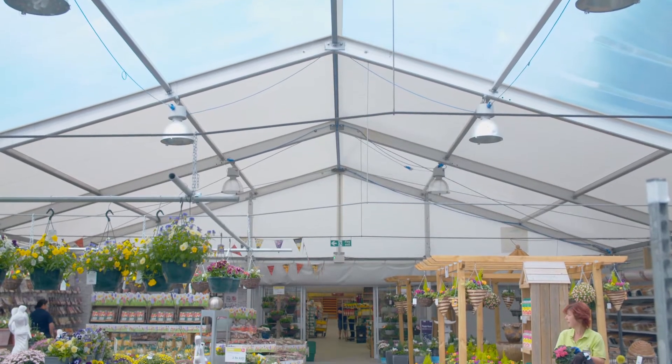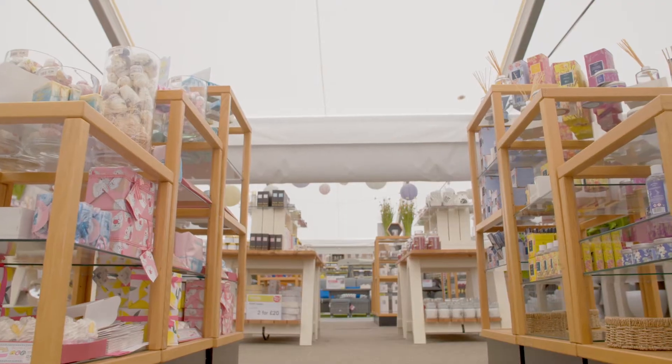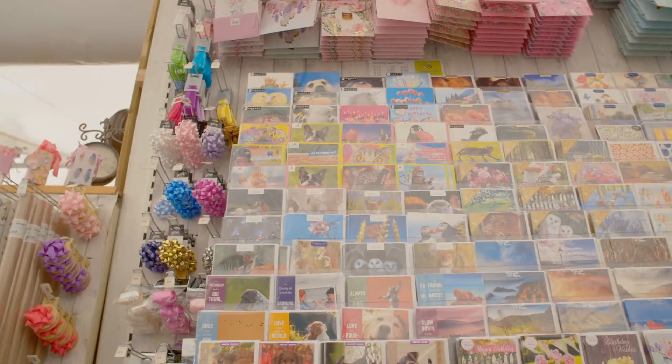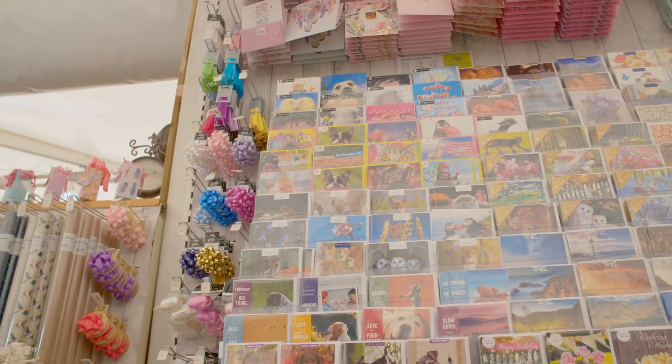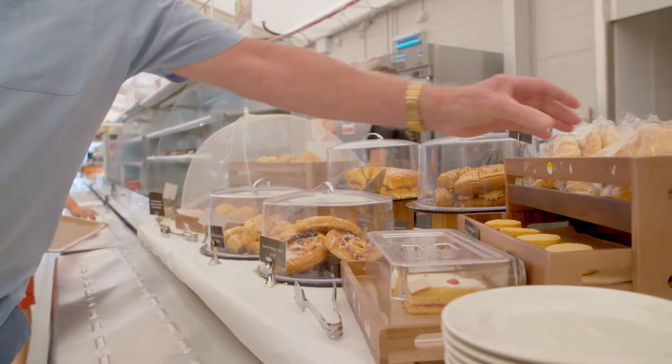We are a garden centre, so our main aspect is around plants and gardening. However, we look at the gifting market, toys and games, and crafting. There are a lot of aspects now that we've brought into the garden centre over the years, and one of the main things that has made a big difference is the café and restaurant, which I think has worked extremely well.